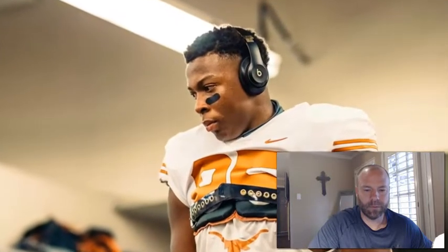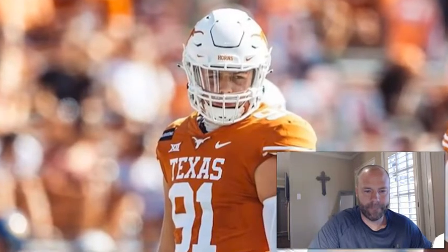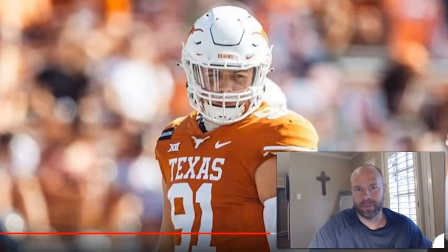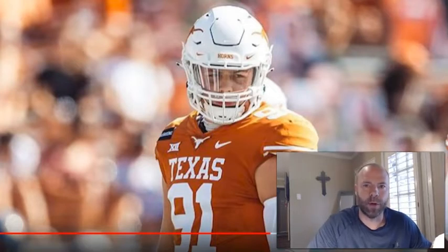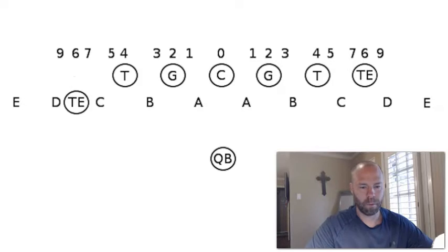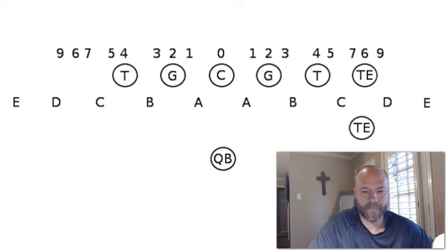With guys being injured, Alfred Collins is going to play some one-tech, which makes sense more so on passing downs. Sawyer Gorham-Welch has been playing at one-tech as well — he's more of a three-tech. Collins is more of a taller, lankier, more athletic inside defensive tackle who could also play defensive end. That would be pretty interesting. And for the fans, defensive tackle plays the B-gap, known as a three-technique or three-tech for short. Three-tech just means defensive tackle.